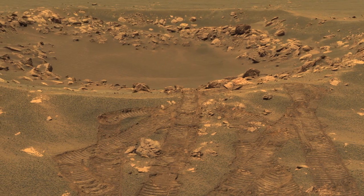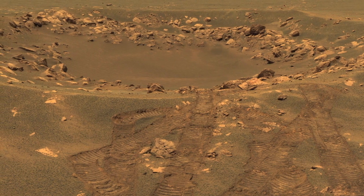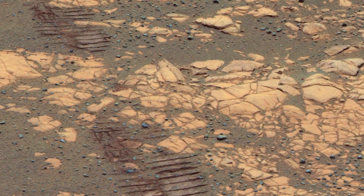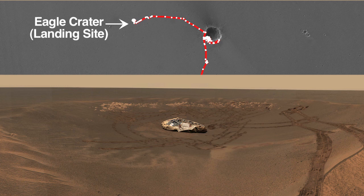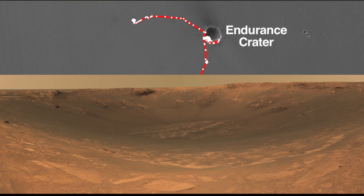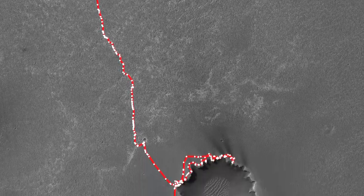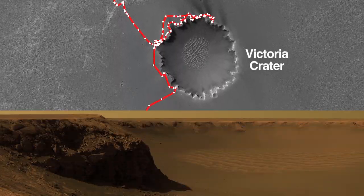Opportunity has been a wildly successful mission. I don't think any of us ever guessed it would explore the myriad of different terrains and surprises that we found. We landed right in Eagle Crater — that was most of our prime mission. We then drove over to Endurance Crater, which was a slightly larger crater. We then spent the better part of a couple of years driving down to Victoria Crater, and we explored that — a yet even larger crater.